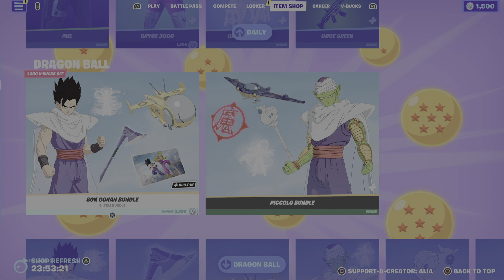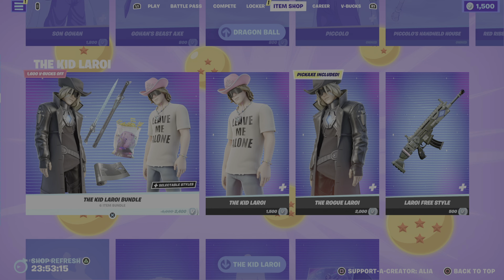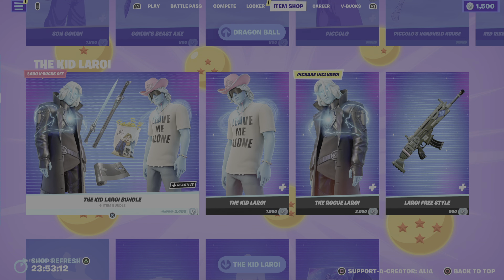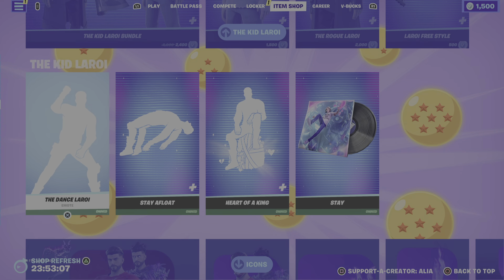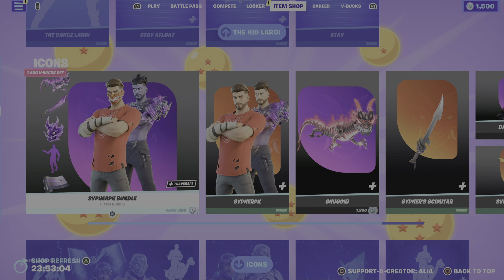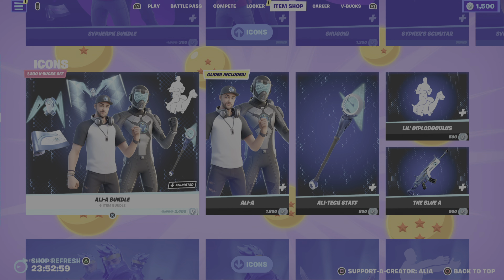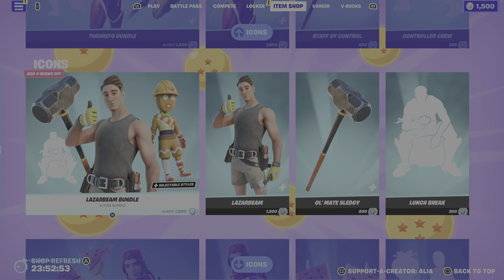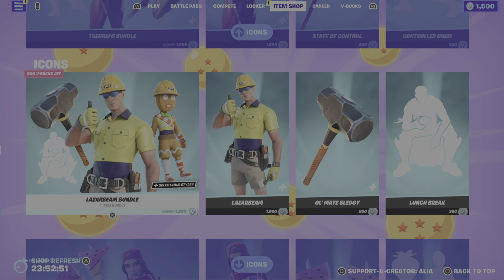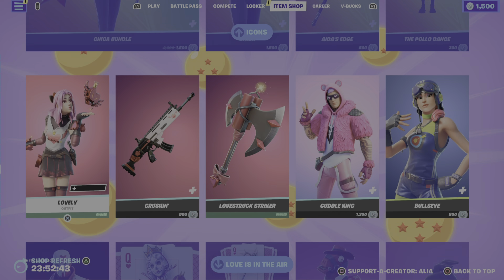At the bottom of the shop, we still have the Dragon Ball collaboration with some really cool items. The Kid Laroi is still with us — I think his concert is available until around the 27th of April, so quite a while away. We also still have the Icon Series item shop takeover, which is very cool — we've got Ali-A, Cypher, Ninja, Bugha, Lachlan, The Grefg, Lazarbeam, Loserfruit, and Chica.